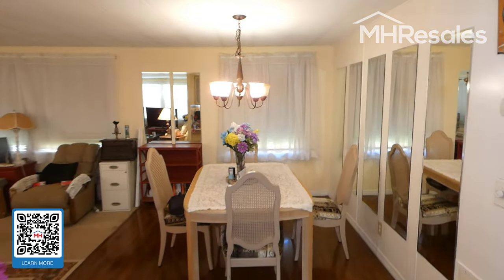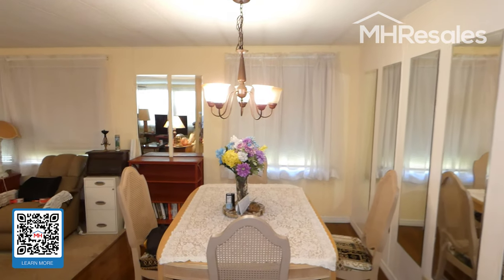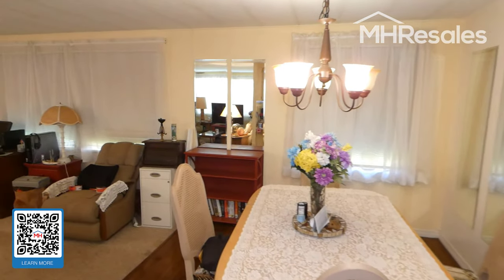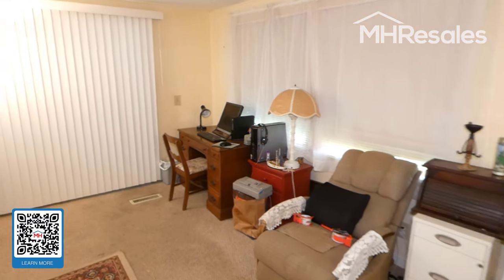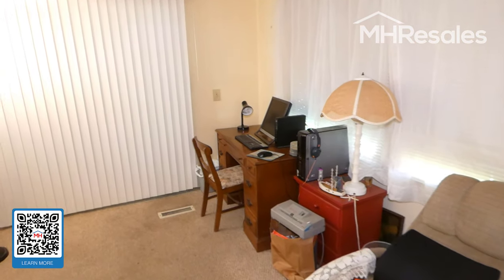We now step into the dining room area — a nice size table. Most of the furnishings will be staying; personal property will of course be leaving.